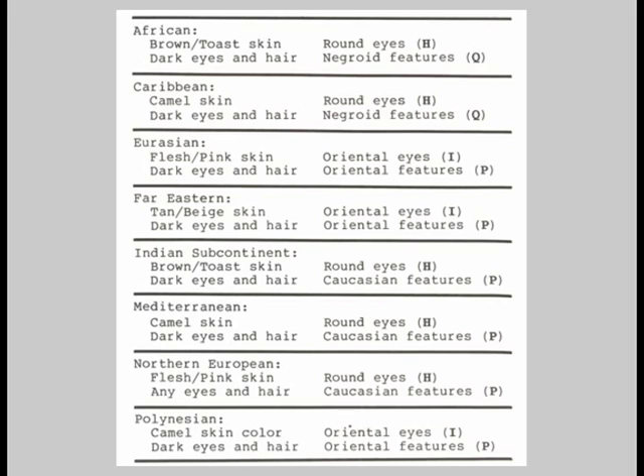I believe that children see dolls as a smaller reflection of themselves. To help accomplish this, I provided different pattern pieces that alter the shape of the eyes, nose, and lips. There are four colors of fabric available to use for doll skin: flesh pink, tan beige, camel, and brown toast. There are 16 possible combinations of skin color, eye shape, and features. Of these, eight are recognizable as belonging to specific ethnic groups. The other eight represent mixed heritages.